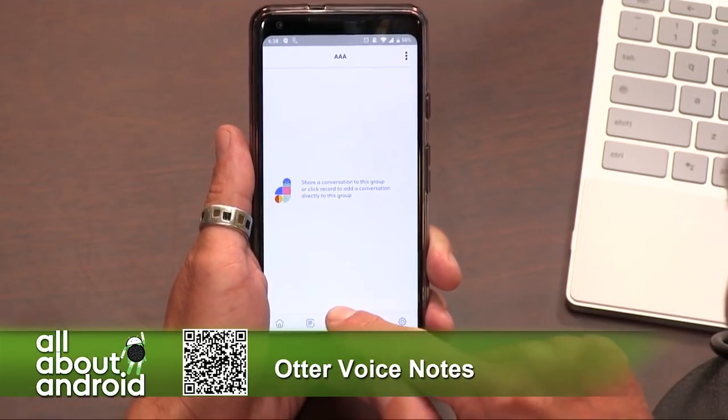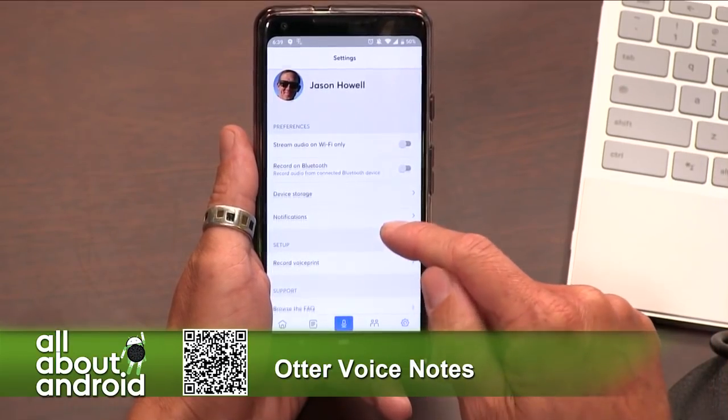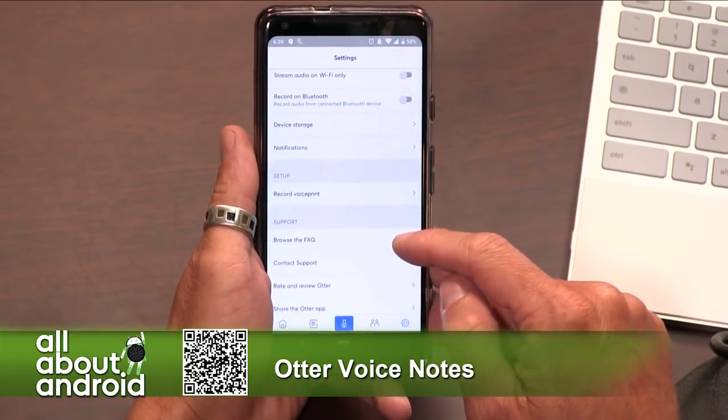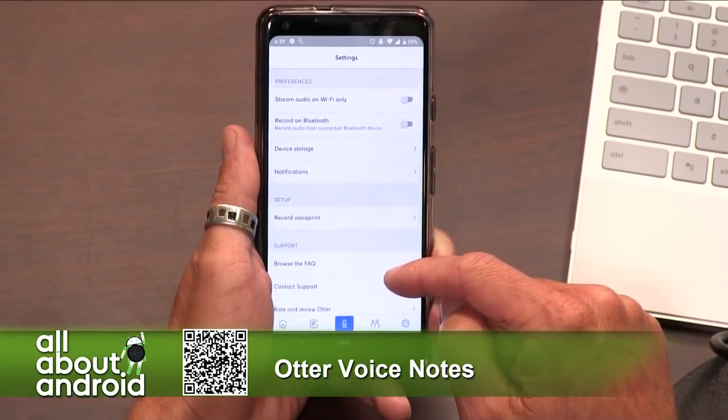If you go into the settings, you can adjust streaming audio over Wi-Fi, toggle recorded Bluetooth, choose where to store files on the device, and set a storage limit since audio files can get pretty big. You can also rerecord your voice print.